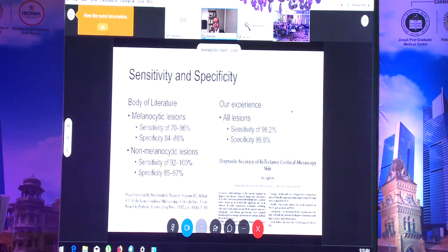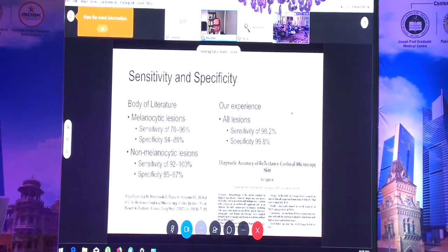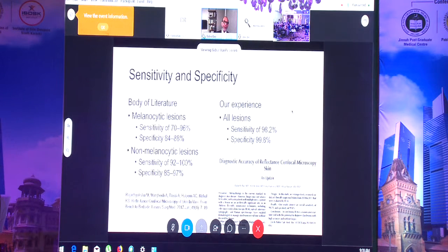Our published sensitivity was 98 percent and specificity 99 percent. But like any other dermatologist or pathologist, you are only as good as your experience. I have been using this technology for over 10 years, so I understand what regions should look like. If you are a beginner, your sensitivity and specificity obviously won't be this high.